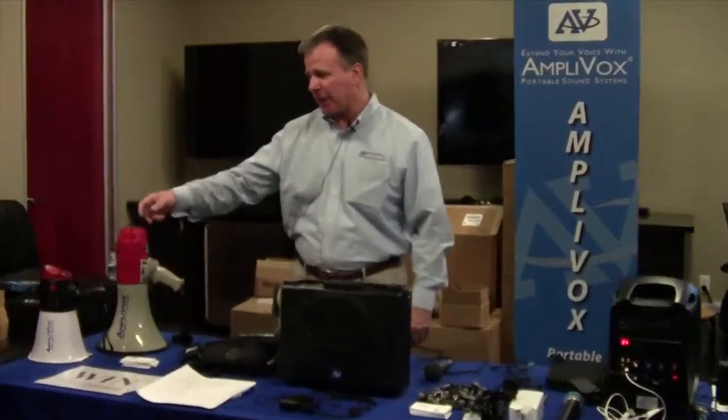Hi, this is Bill Gamber with Amplivox Sound Systems. Amplivox is a designer, manufacturer, and distributor of portable sound systems and lecterns integrated with our sound systems. Today I'm at Ingram Micro showcasing a lot of our products and our new products, starting off with our megaphones.